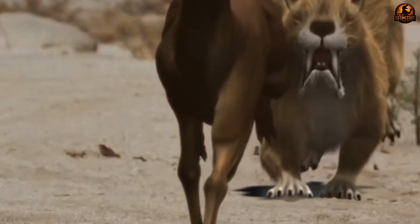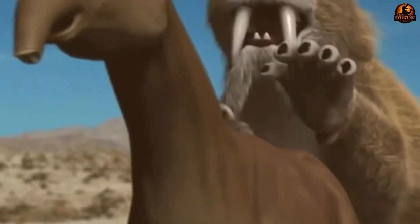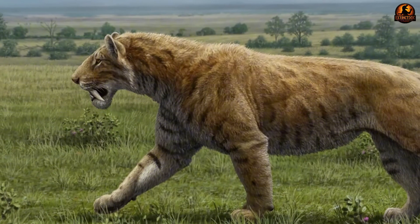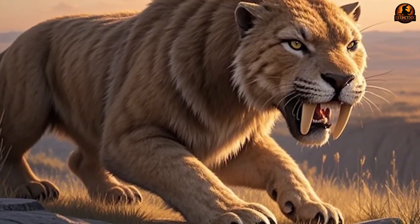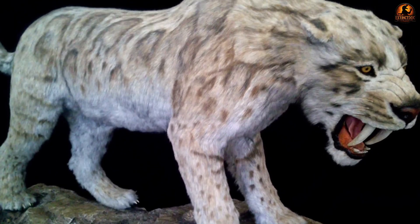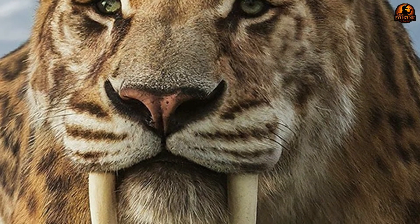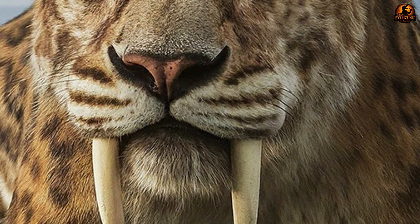The forensic evidence painted a clear picture: saber-toothed cats were precision killers who hunted alone, not pack hunters like dire wolves. Their entire anatomy supported a strategy of careful stalking, powerful restraint, and surgical strikes. Every injury pattern, every bone structure, and every mechanical test confirmed that these cats represented evolution's answer to creating the perfect ambush predator.